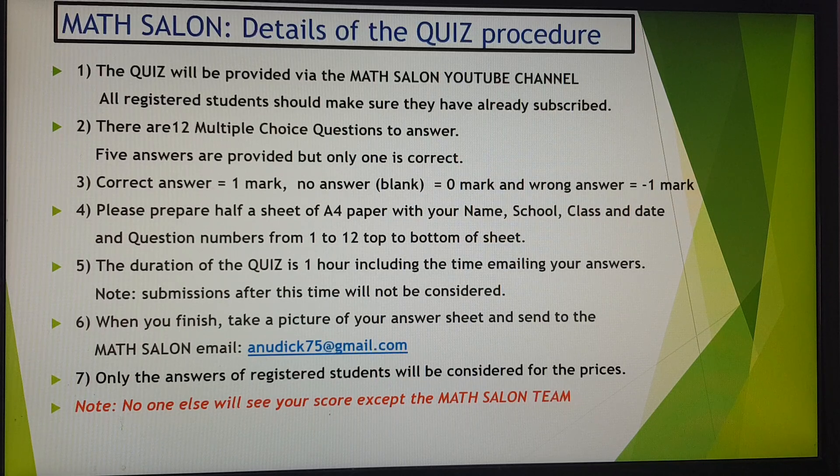You can take the quiz anywhere in the world. However, to be a candidate for the prizes, you need to register and also be subscribed to the Math Salon YouTube channel. There are 12 multiple choice questions. Five answers are provided and only one is correct. If you choose the correct answer, you get one mark.